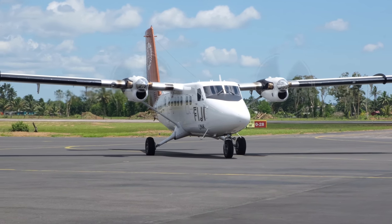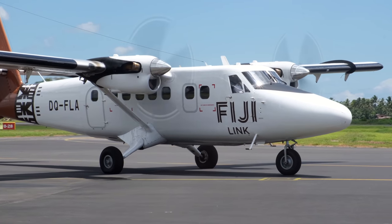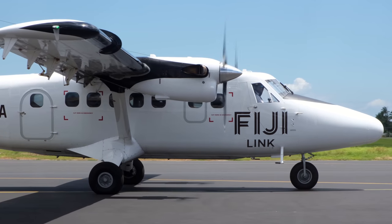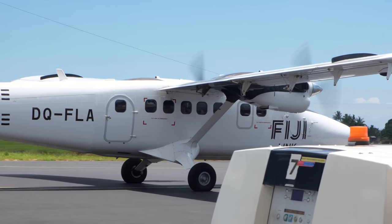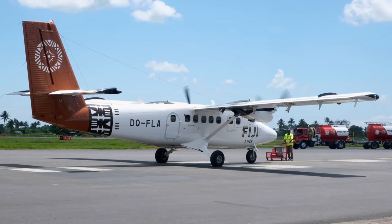The aircraft was designed by de Havilland Canada as a STOL — Short Takeoff and Landing — general use aircraft, so it's powerful and maneuverable enough to work in very underdeveloped places such as dirt runways. The fact that almost 1,000 have been built and it remains in production is a testament to how good the original design was.